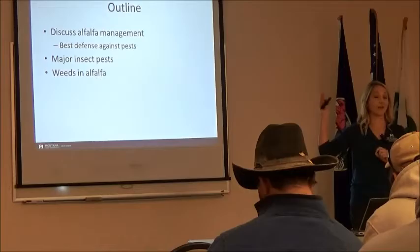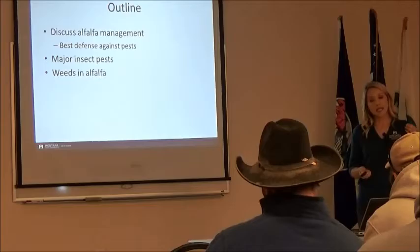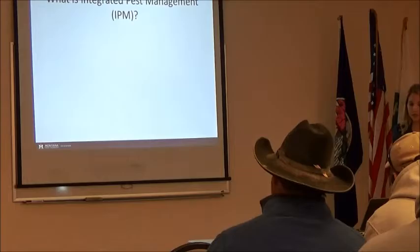I wish I didn't have weeds. I had to go out there and hand-hoe my alfalfa plots last year — that was not fun. How do we deal with weeds in alfalfa? What are some technologies that we have? And even with some of these technologies, what are some things we need to be looking out for?